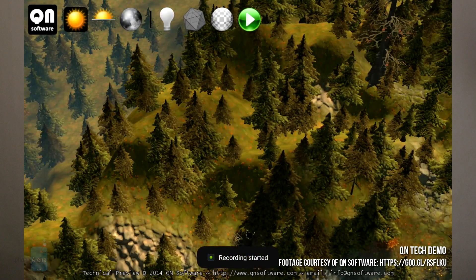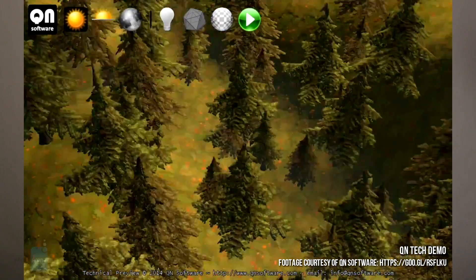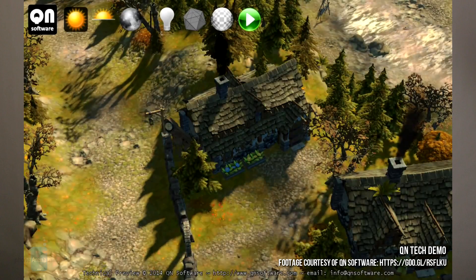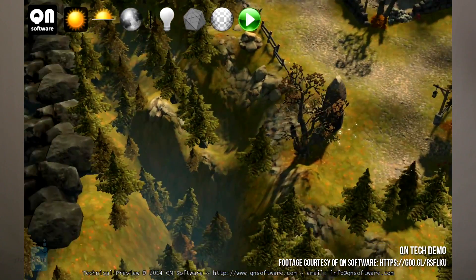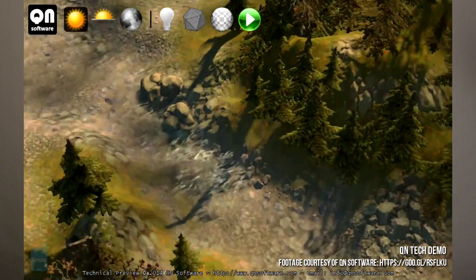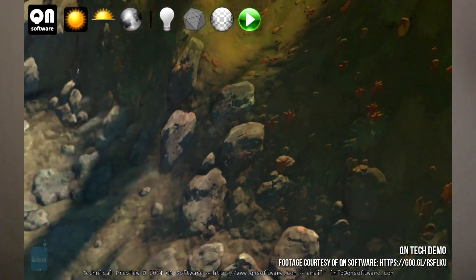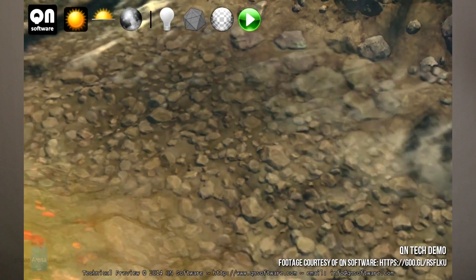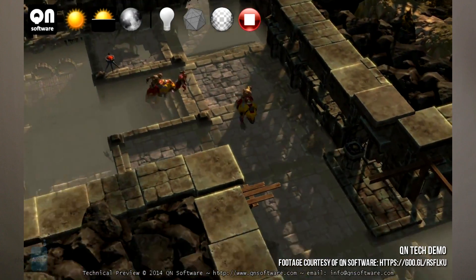QN Software is an ambitious software development company that's heavily invested into the possibilities for console quality graphics on Android. It made a demo for Nvidia Tegra K1 powered devices such as the Nexus 9 that showcases some honest to god amazing 3D graphics. The technical preview for QN's engine goes through a forest scene and a dungeon setting, all beautifully lit and full of detail waiting to sink into your retinas. If you don't own the Nexus 9 though, you're out of luck partner.